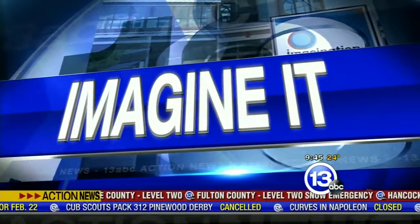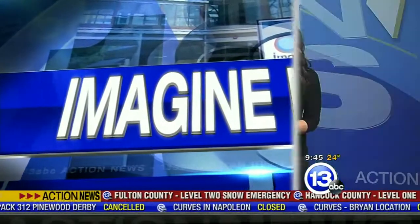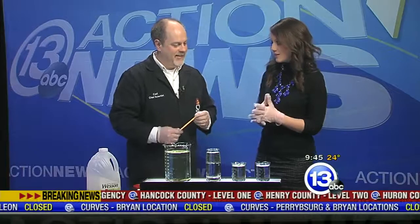It is 9:45 on a Saturday morning. We're going to change our tune a little bit here. What's a little weather coverage without a science experiment? We have Carl Nelson here from the Imagination Station. We're going to talk about invisibility. You hear about that in movies and in books, and let's talk about some science of how you could actually make something invisible.